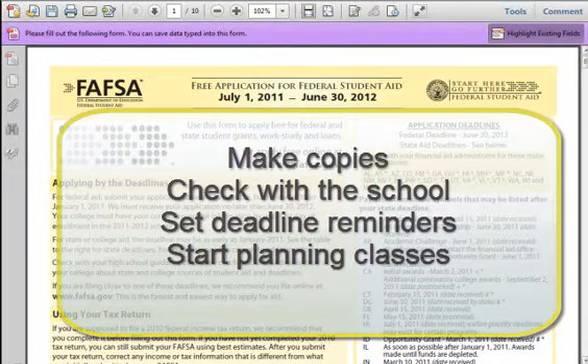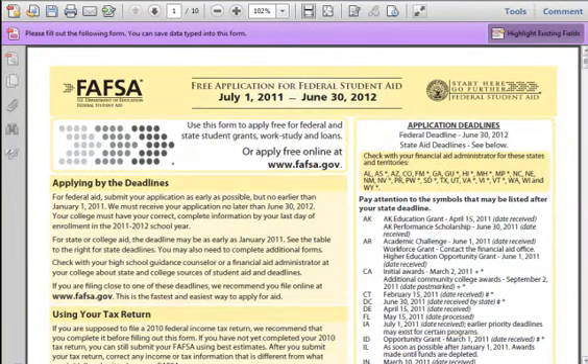3. Put in reminders in your phone calendar of any upcoming deadlines. 4. Start planning your college classes — it's never too early to plan. Thanks for watching our video series. If you know of someone who could use this information, feel free to send it along with a Facebook link below. You can also email them a link too. Good luck on your new education!